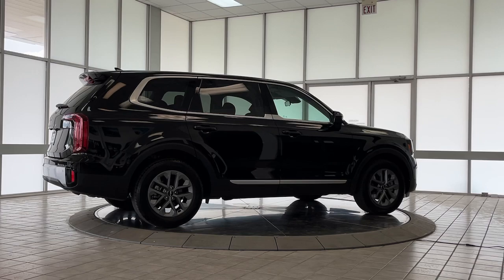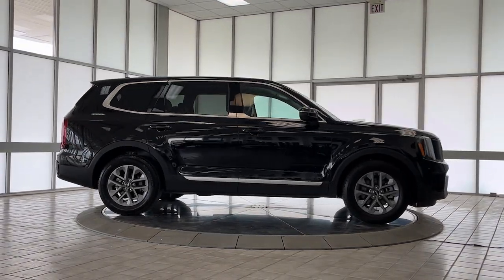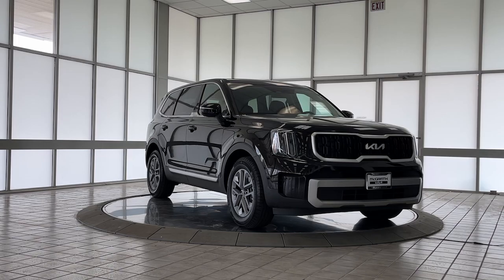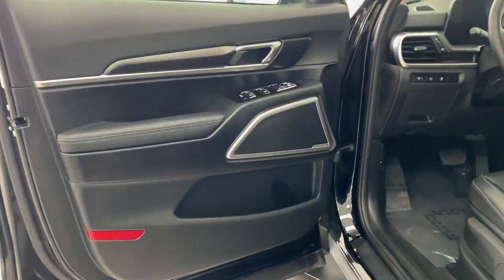These are just some of the great options this vehicle comes with: Apple CarPlay and/or Android Auto, navigation system, keyless entry, satellite radio, heated mirrors, backup camera, aluminum wheels, third-row seat, alarm, and steering wheel audio controls.